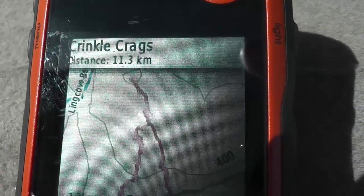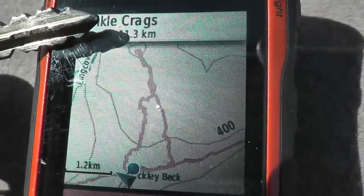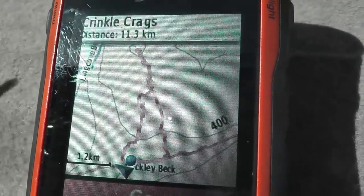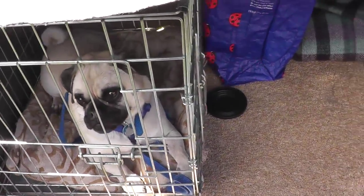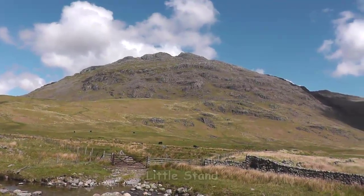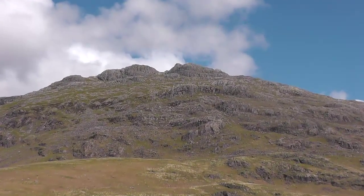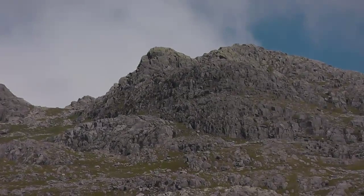The route was eleven point three kilometres. Started from there, up to the top — Crinkle Crags — back down round the other side and back along the road. You've had your water, I've had my electrolytes. Ready for off.